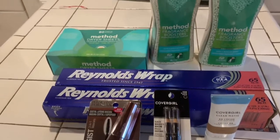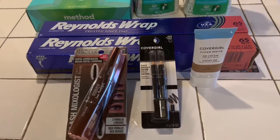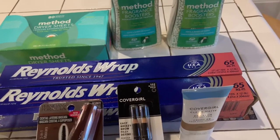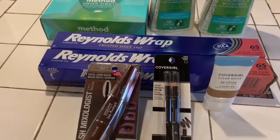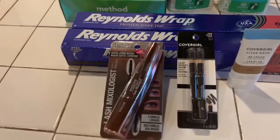I did manage to get out to CVS and I didn't buy much. I was there looking for items that were on sale, but the things that were supposedly on sale, they didn't have any more — people had bought them all out. So this is what I got.